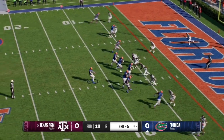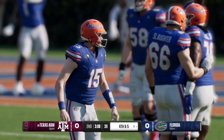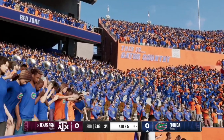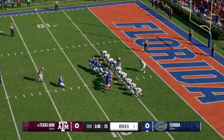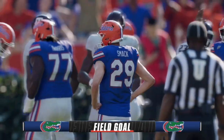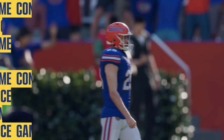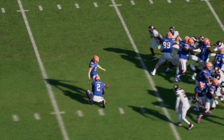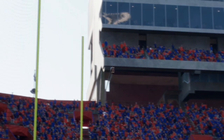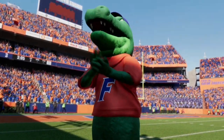Here on 3rd and 5, Graham Mertz works the right side of the field but the ball falls incomplete, and Florida will have to settle for a field goal attempt. The ball is snapped, the kick is up and right through the uprights — the Gators score the first points of the game, taking a 3-0 lead over the Aggies to start the second quarter. The ball almost got blocked on both sides of the defending edge, but great job by the kicker to get it through.